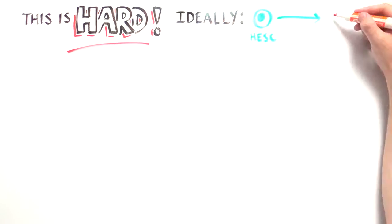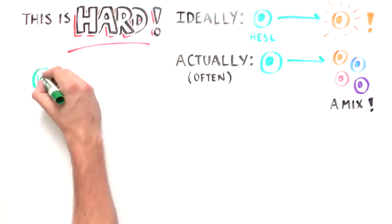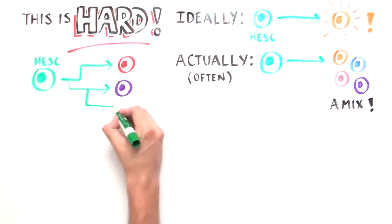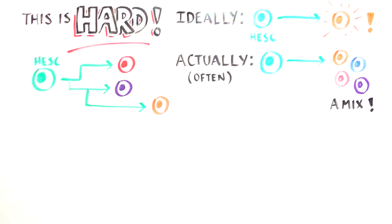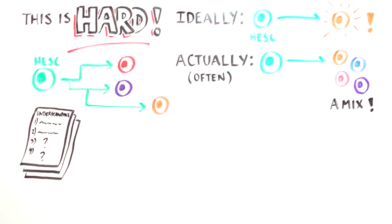Indeed, stem cell differentiation has been hard to control. Experiments attempting to produce a specific cell type from an embryonic stem cell often result in an impure mixture of multiple cell types that have limited practical use. This is because of our incomplete understanding of the exact developmental processes that guide stem cell differentiation.